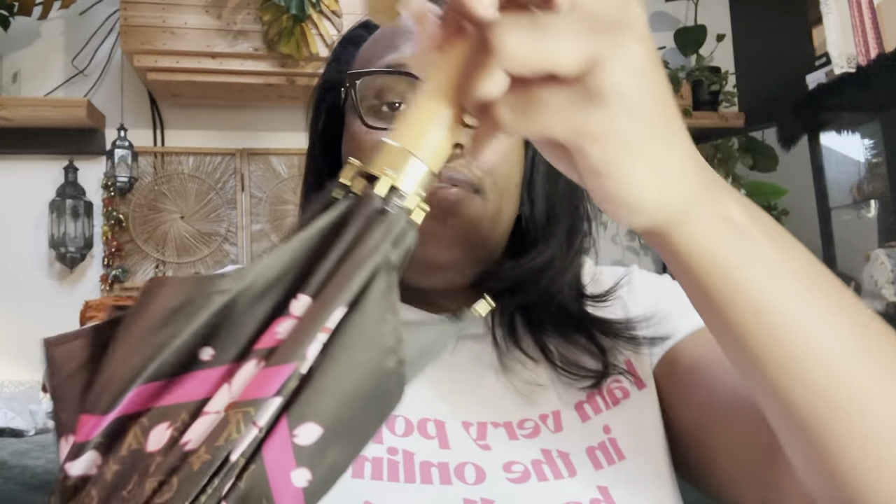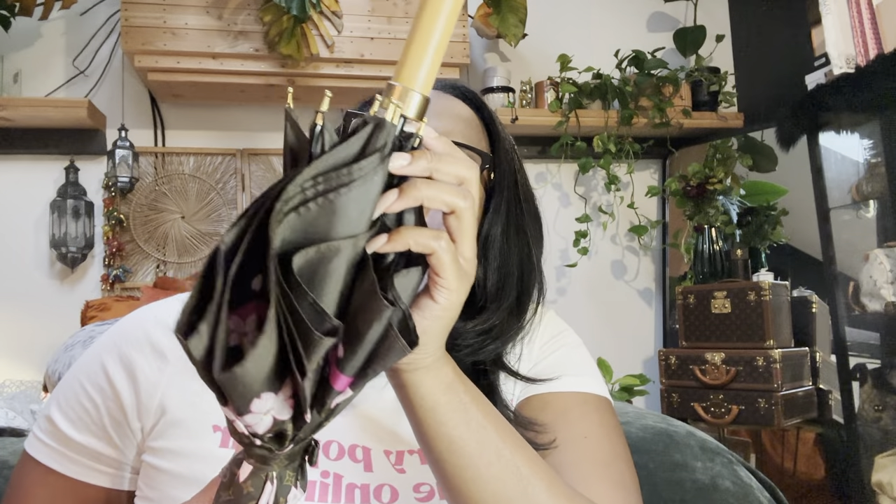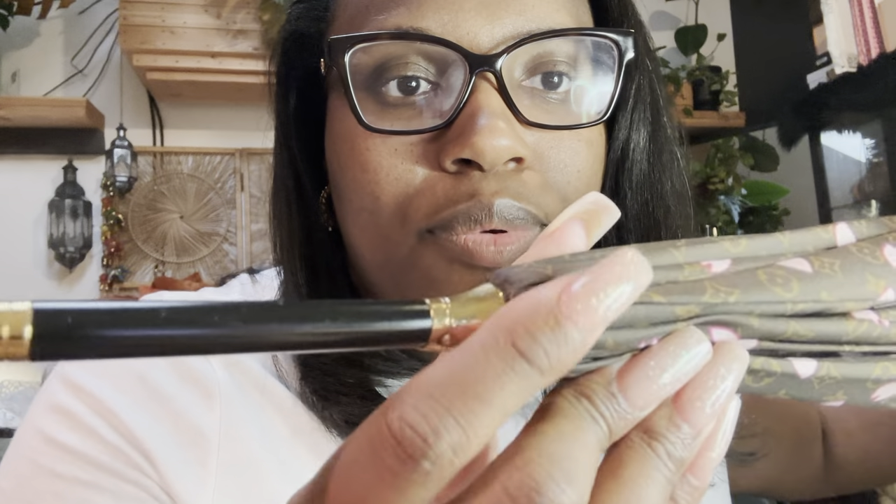I'm gonna shine it. It is engraved — it says Louis Vuitton Paris. Your little button to make the umbrella go up also has a little Louis Vuitton logo, and the button that holds it all in is engraved. Lots of engravings. Now I was worried this piece was going to suffer. And here's the tip — again, beautifully done.